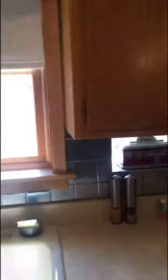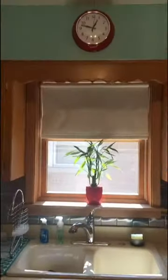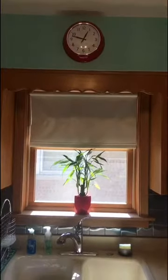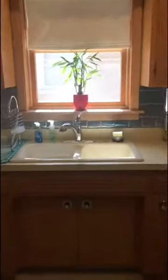The tile on my wall, that's a square. Let me back up a bit. My clock, that's a circle. Let's look down a little more — right underneath my sink is a nice long rectangle.